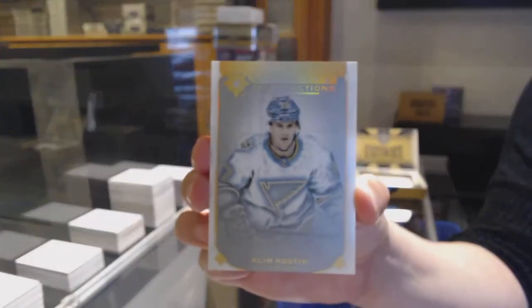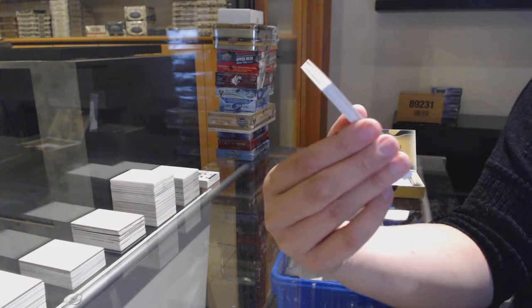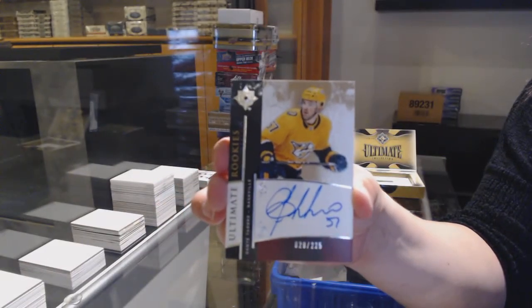Base card, number to 599 for the Nashville Predators and St. Louis Blues — Klim Kostin. Retro rookie auto, number to 225 for the Nashville Predators, Dante Fabbro.